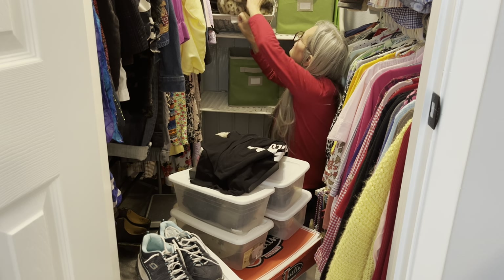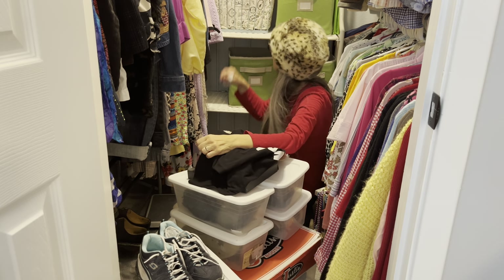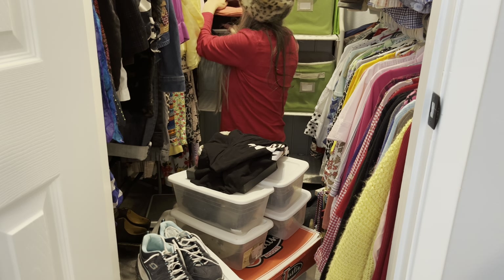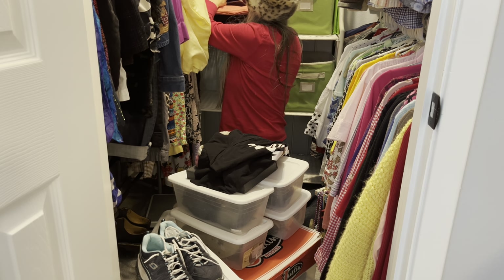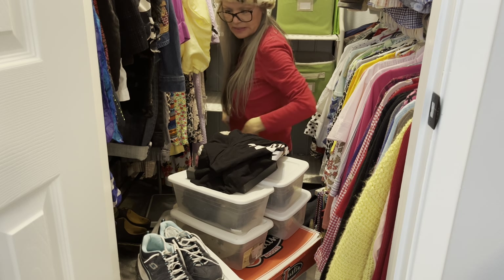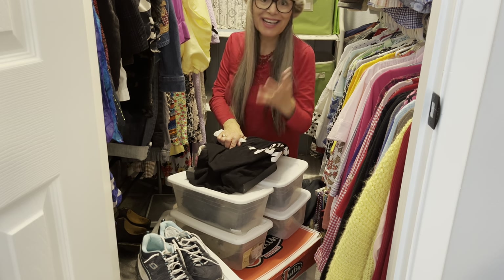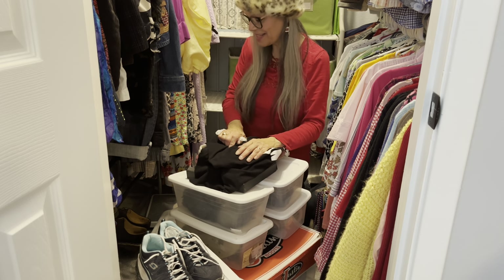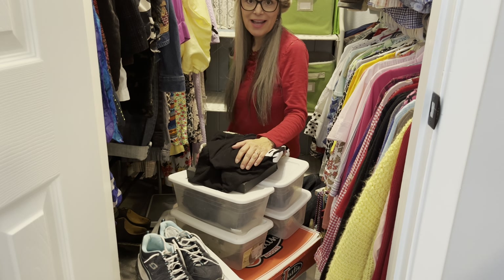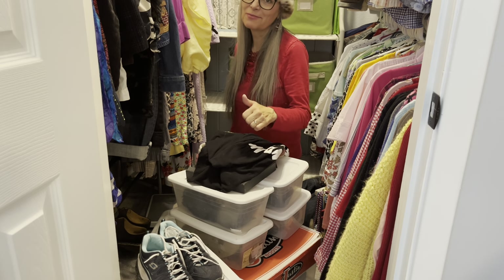I think that pretty much takes care of it — I already organized this area. These are the purses I want to keep, along with another hat. I also have a makeup travel bag, my camelback water pack, two purses, and a fanny pack — if you remember what they're called, post it in the comments! If you like this video so far, don't forget to like and subscribe — subscribing is free. Click the thumbs up, thank you, because I'm trying to grow my channel.